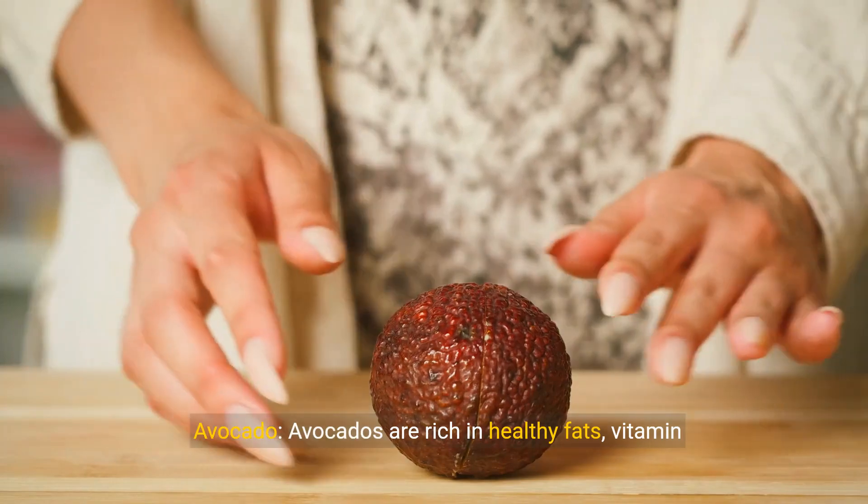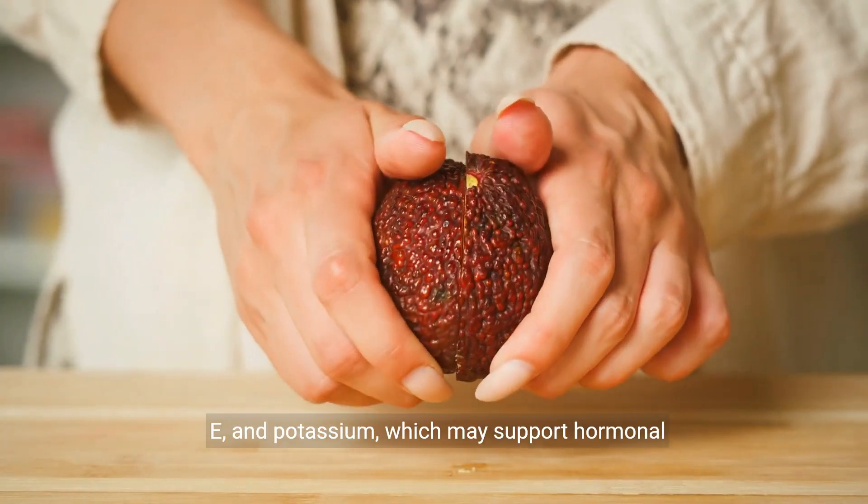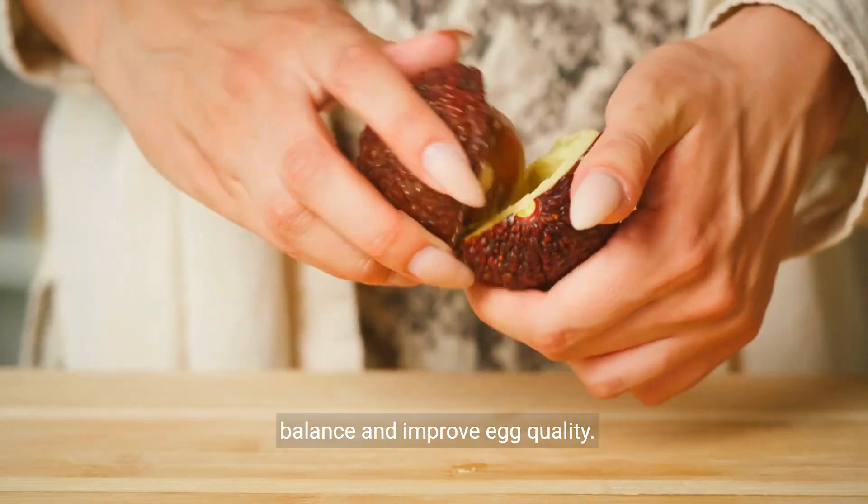Avocado. Avocados are rich in healthy fats, vitamin E, and potassium, which may support hormonal balance and improve egg quality.